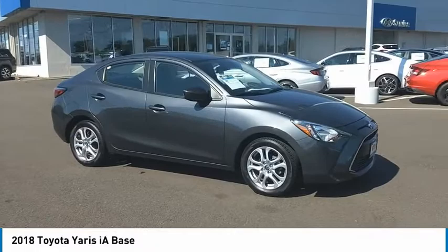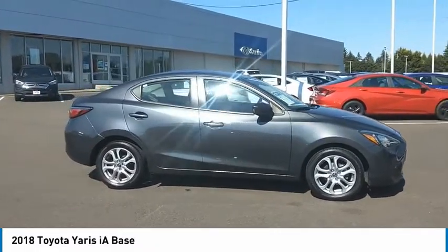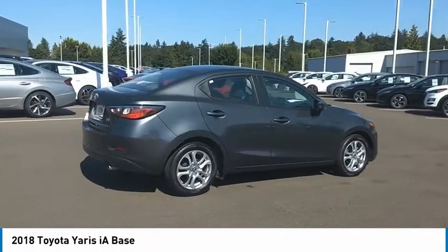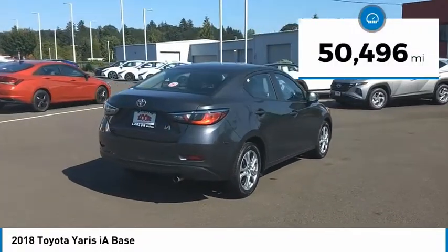Take a ride in the 2018 Yaris iA. The Toyota Yaris iA performs, handles, is safer, more fuel efficient, and better equipped than almost any other vehicle within its class. This vehicle has less than 55,000 miles.